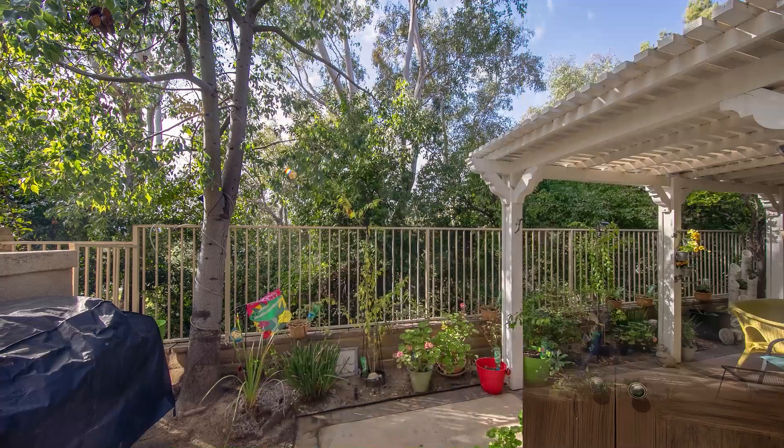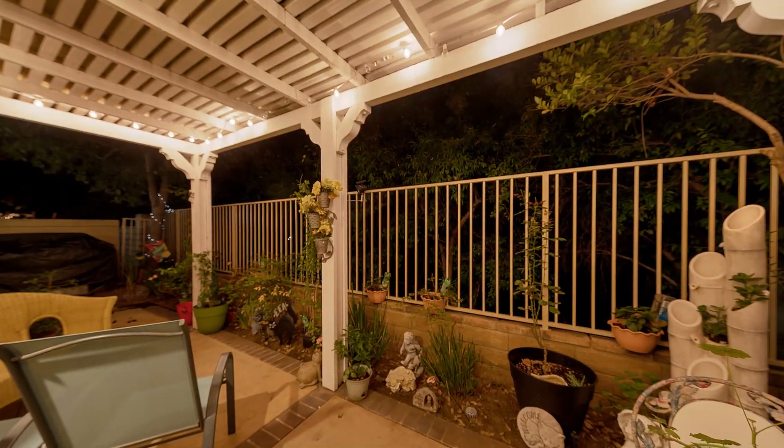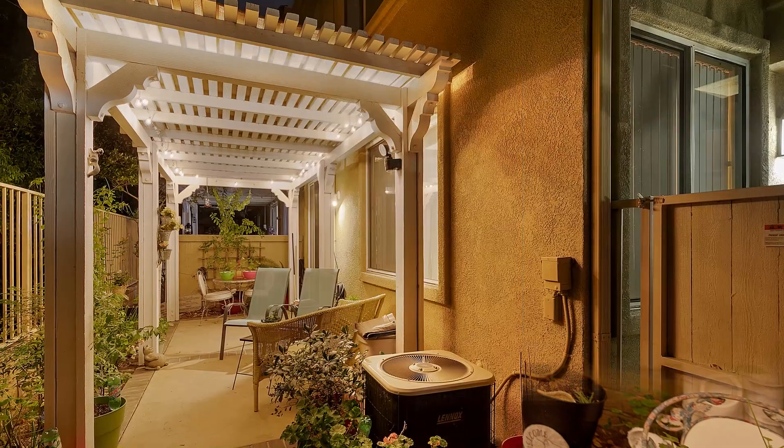The spacious rear patio provides privacy and relaxation. This unit also comes with attached and detached one-car garages.